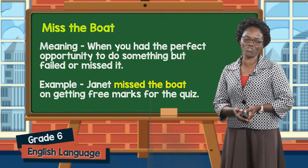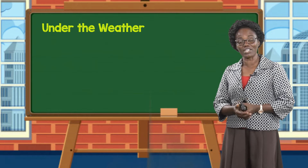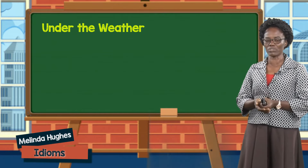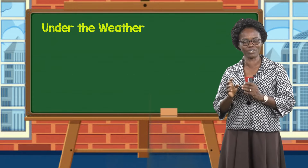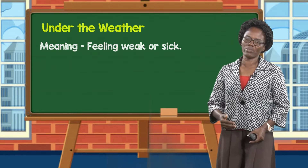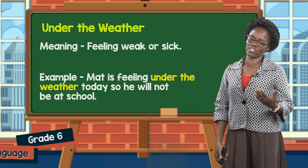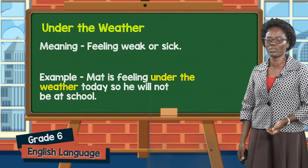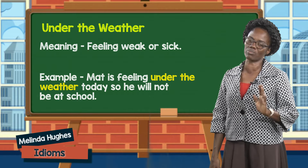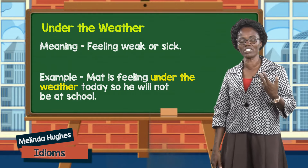And finally, we look at under the weather. In Guyana we experience four types of weather, but this doesn't mean sitting under the sunny or rainy weather. Under the weather simply means that someone is feeling weak or sick. In a sentence with the idiom under the weather: Matt is feeling under the weather today so he will not be at school. This is a sentence that has the idiom under the weather.